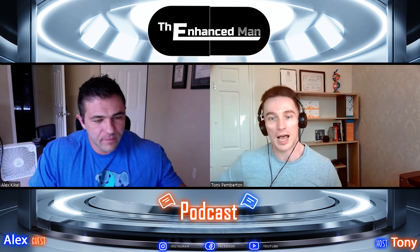Hi guys, today I've got on the podcast Alex Kiekel. He's got a wealth of knowledge in terms of supplements and pharmaceutical compounds. You definitely won't need to speed up this podcast. It's great to have you on the podcast, Alex.